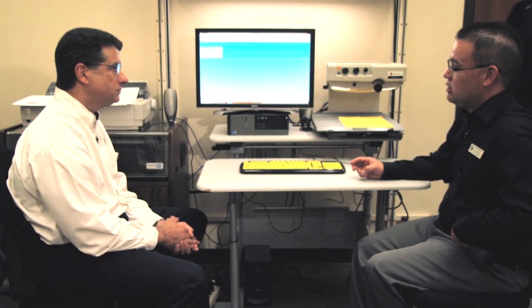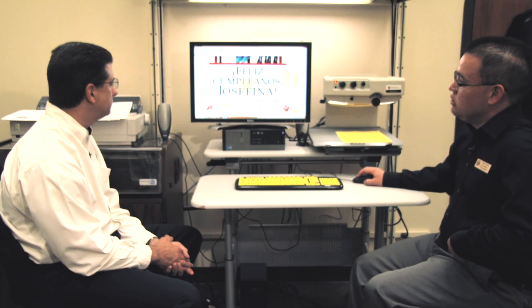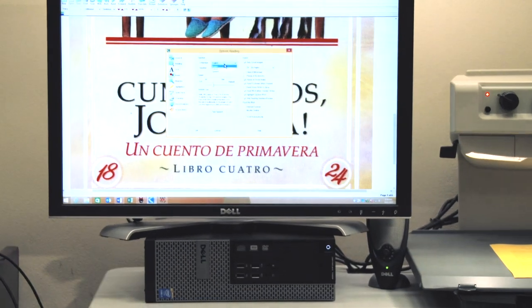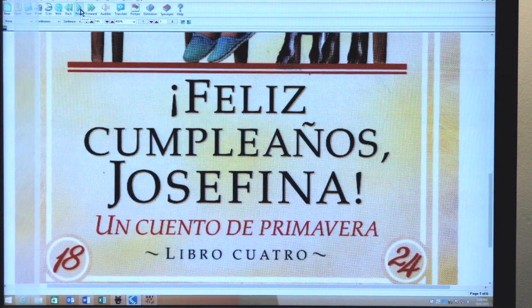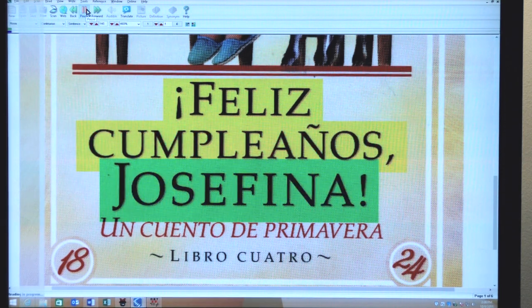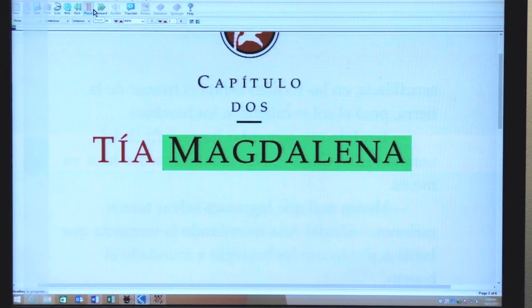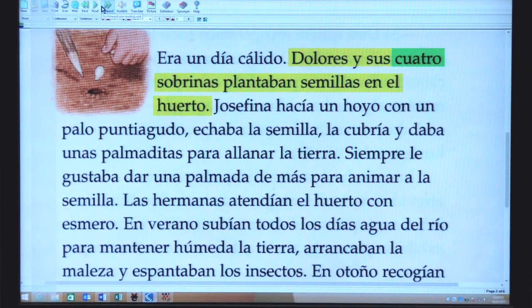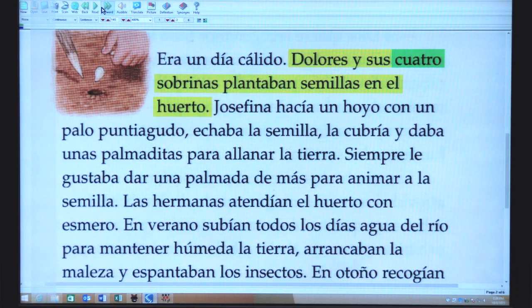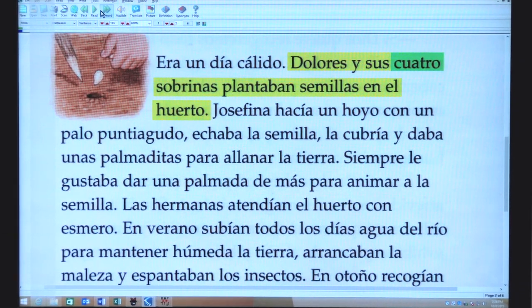This program will also read in different languages. For example, if you're taking a Spanish class, by going into Tools and Options you can change the language of the program to Spanish. When you click Read, it reads in Spanish: "Feliz cumpleaños... Un cuento de primavera... Libro cuatro... Capítulo dos..." It's using the rules of the particular language to pronounce the words. And you still have all the same features — the definition feature, the synonym feature — you don't lose any of those functions. You can also create audio files in Spanish as well.